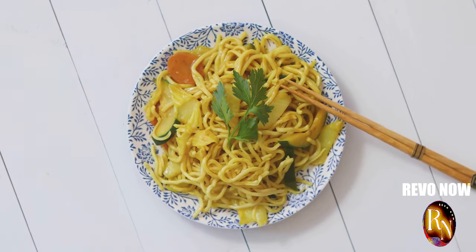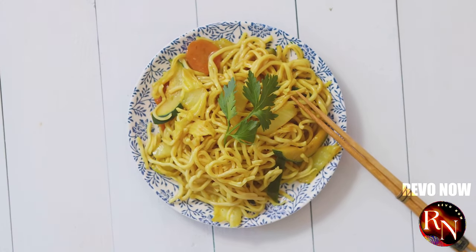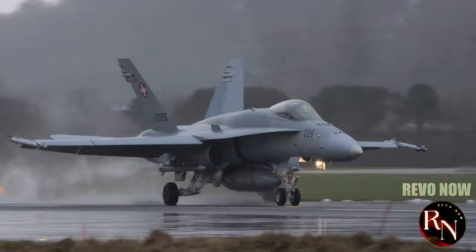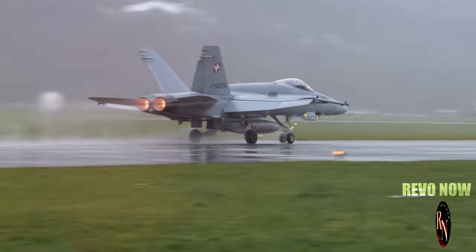China — land of ancient wisdom, where history and modernity blend seamlessly. Home to delicious noodles that have been perfected over centuries. And now, birthplace of a truly remarkable piece of military hardware: the Chengdu J-20.